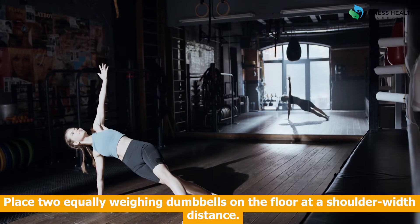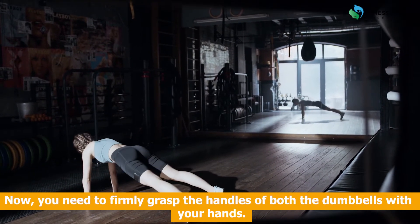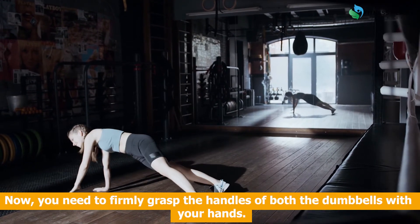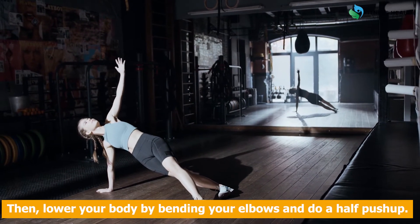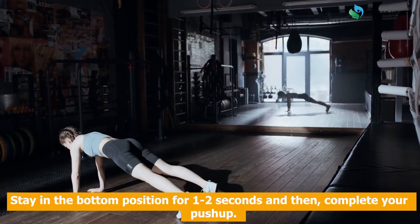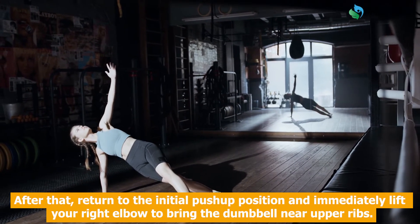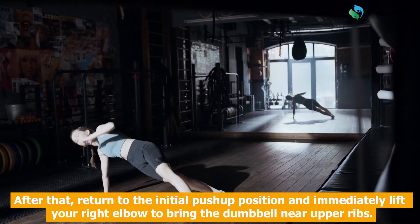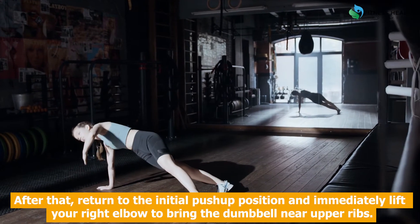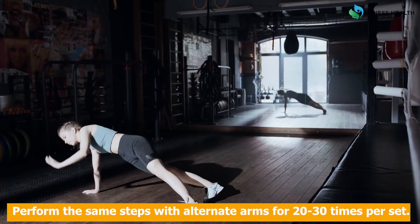Steps to do push-up row: Place two equally weighing dumbbells on the floor at shoulder width distance. Firmly grasp the handles of both dumbbells with your hands. Lower your body by bending your elbows and do a half push-up. Stay in the bottom position for one to two seconds, then complete your push-up. Return to the initial push-up position and immediately lift your right elbow to bring the dumbbell near your upper ribs. Perform the same steps with alternate arms for 20 to 30 times per set.